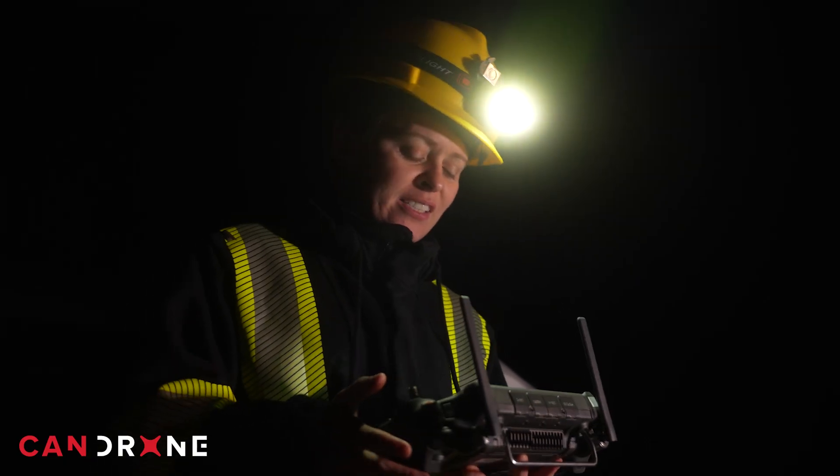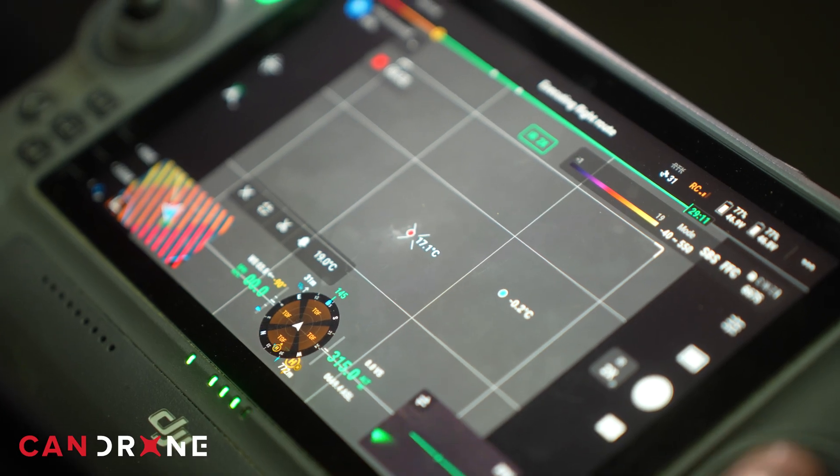We found a hotspot — the temperature in this area is a lot hotter than the ground around it.